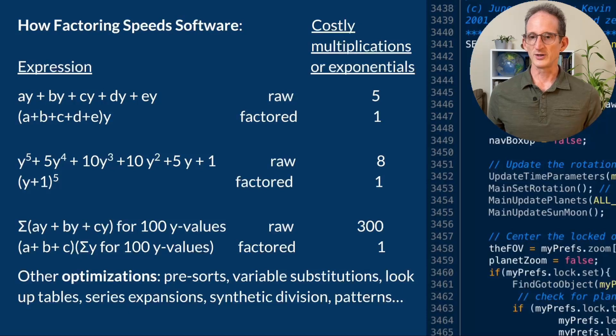In the first expression, we have five multiplications: a times y plus b times y and so on up to e. By factoring, we pull a through e out, add them separately, then do just one multiplication by y — speeding that calculation up by a factor of nearly five. In the next example, we factor a polynomial and speed it up by a factor of nearly eight. In the final example, we're summing a series of constants multiplied by y for 100 values of y. We take those constants a through c, add them up, and multiply by the sum series of y — a speedup of a factor of 300.